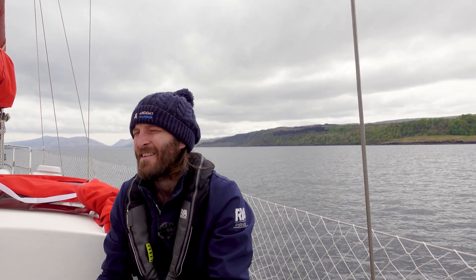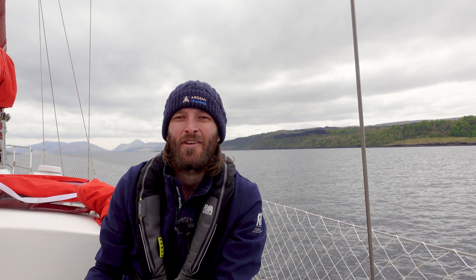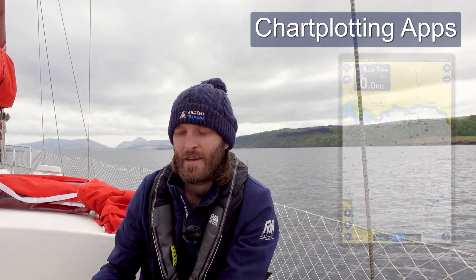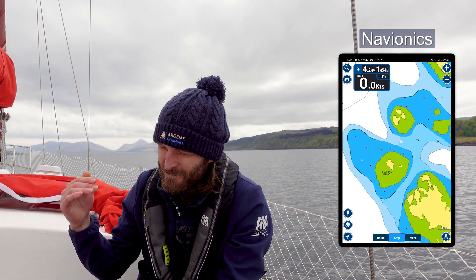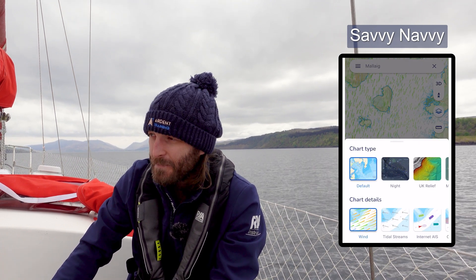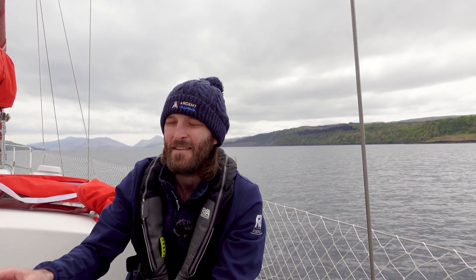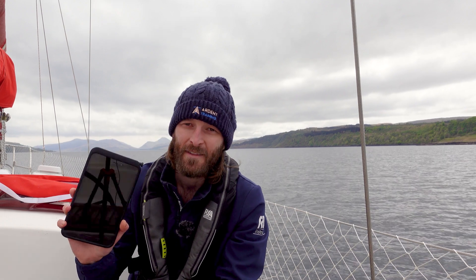Getting into the latter half of the decade — 2015 onwards — it became the norm for everyone to have a smartphone and a tablet, and on those they would also have chart plotting apps. What's cool about these is they're super easy to use and really cheap. We can buy a mobile phone for under a hundred pounds and chart plotting software for about 35 pounds. Compare that to fitted, mounted, dedicated units like Raymarine — they cost thousands and the charts cost hundreds per year. Chart plotting apps really made things a lot more accessible.